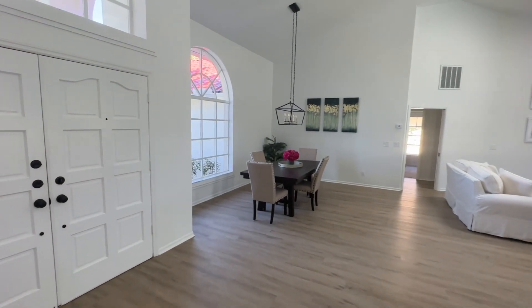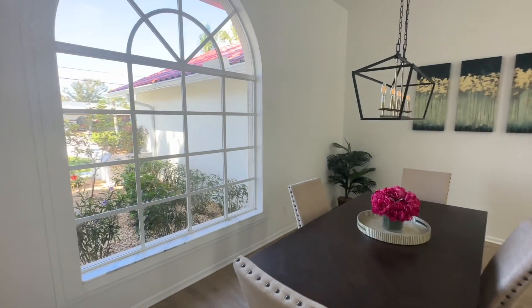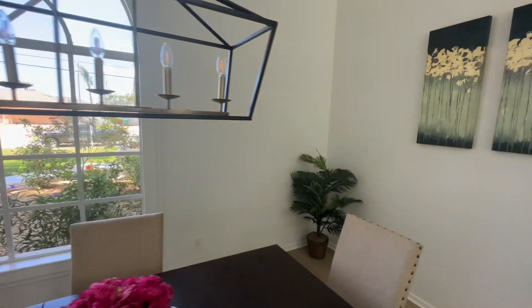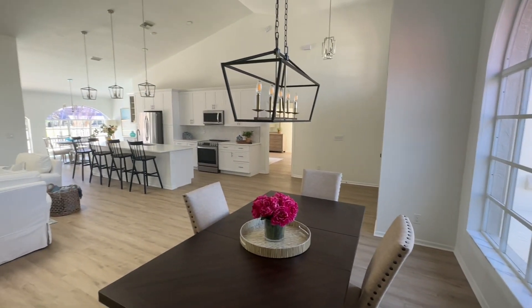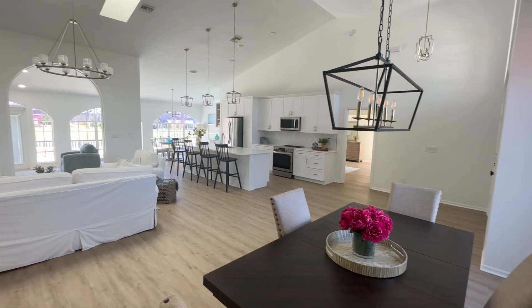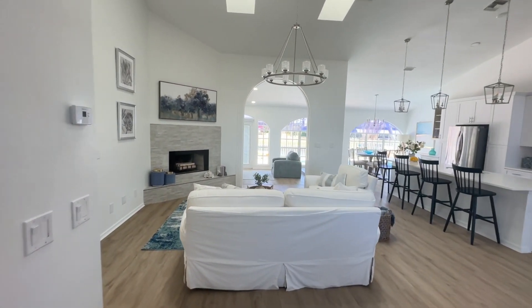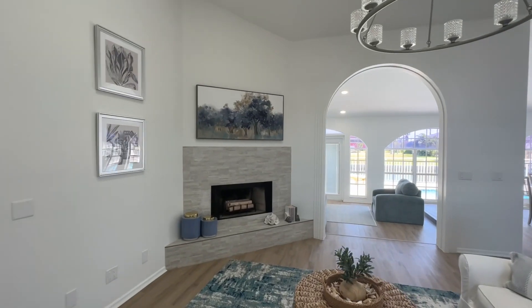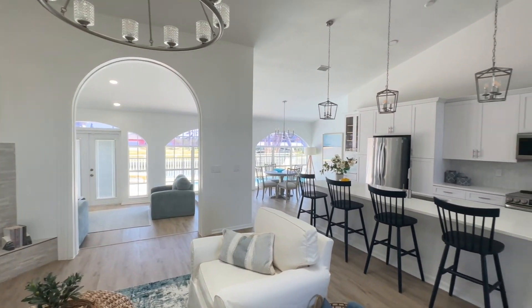Back out to the main living area — gigantic main living area. Look at the size of that window, lots of light. This is open concept living at its finest. And as a little surprise over here, you can see there is a custom working fireplace. That's a nice touch. Notice the archways — all open concept.